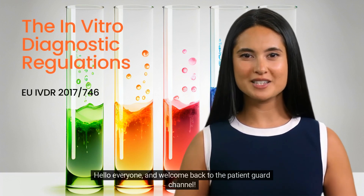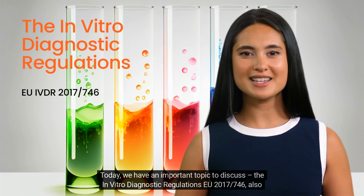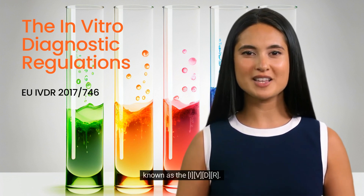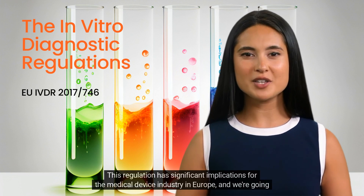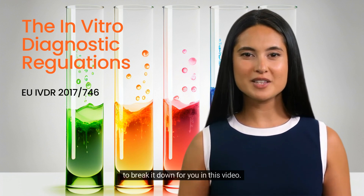Hello everyone, and welcome back to the Patient Guard channel. Today, we have an important topic to discuss: the in vitro diagnostic regulations EU 2017/746, also known as the IVDR. This regulation has significant implications for the medical device industry in Europe, and we're going to break it down for you in this video.